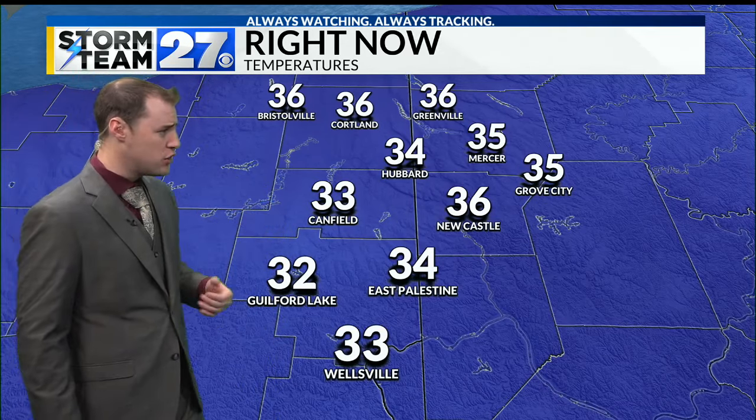This is a look at the Storm Team 27 Viper Radar. Notice that the pink is really starting to increase and get closer and closer to the valley, and that means the precipitation will start to change over to some rain later on today.